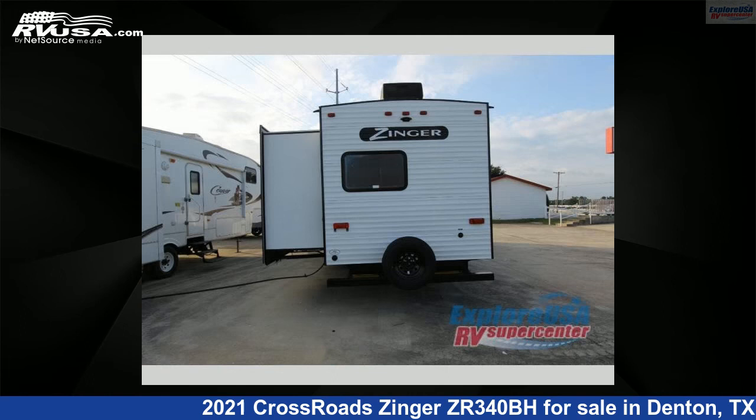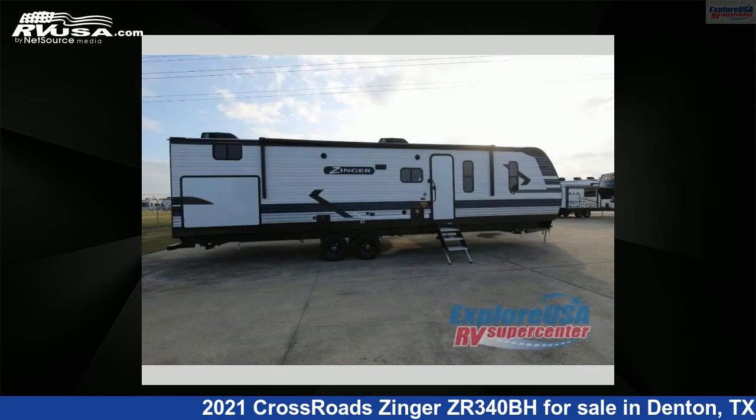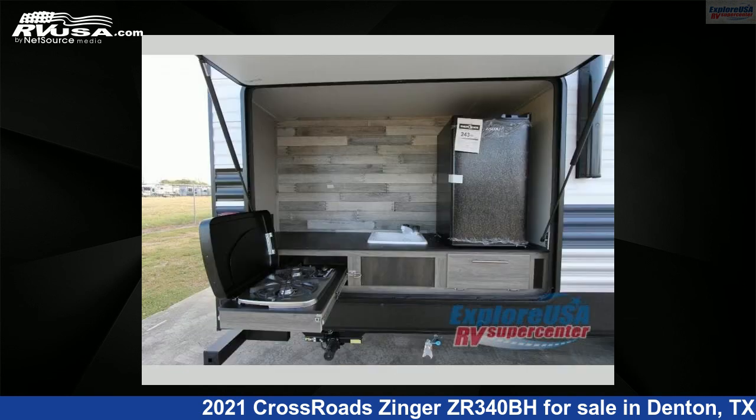This new Crossroads is 38 feet 0 inches in length and features three slide-outs, sleeps eight, and 51 gallons freshwater capacity. The floorplan layout of this travel trailer features bunkhouse, front bedroom, and U-shaped dinette.